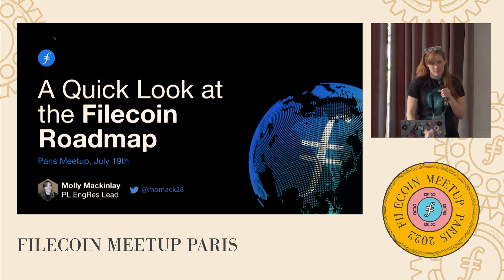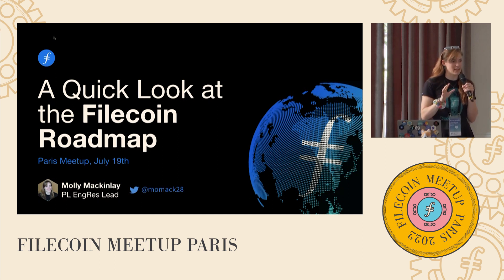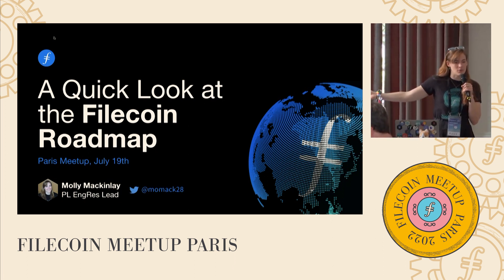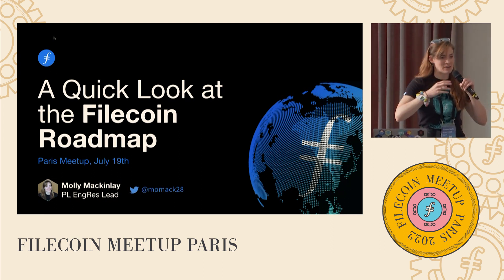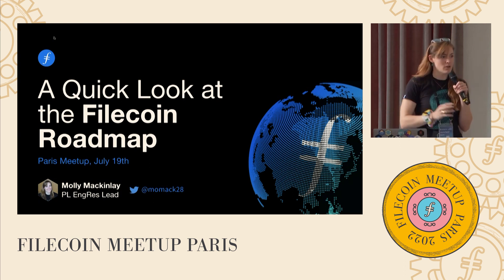Hello everyone, I'm super excited to chat with you all today. This is a quick look at the roadmap. I gave a longer talk about this at FIL Austin, and I'll give you a QR code for that if you want to go look at it in more detail, which dives more into all of the individual milestones. I wanted to gather together my vantage point on some of the really exciting things coming up on the Filecoin roadmap, from a project perspective.